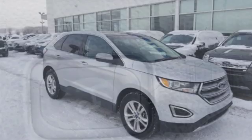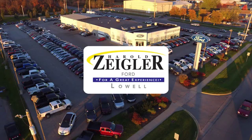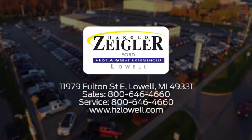You are unstoppable in this Ford Edge. Stop in for a test drive today. Harold Ziegler, for a great experience. We're conveniently located at 11979 Fulton Street East in Lowell, Michigan.